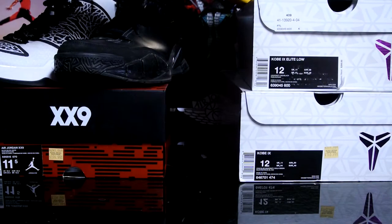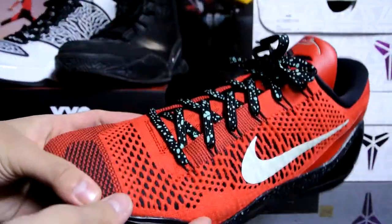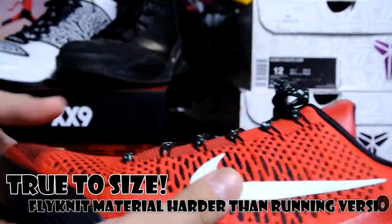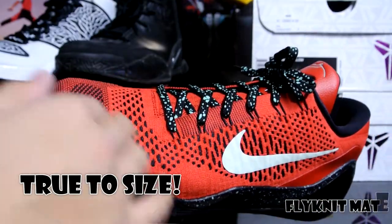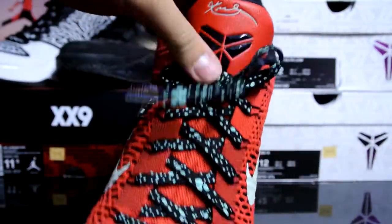I'm so glad I got a size 12 because the fit is exactly the same as the Kobe Nines. With Kobe Eights do not go half a size down — I usually went half size down with my Flynits because the outer material will adjust to your foot shape anyway. But here we are, this is the glow-in-the-dark university red Kobe Nine Low Elite.